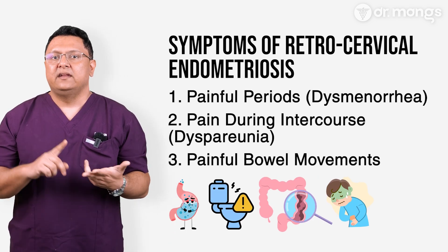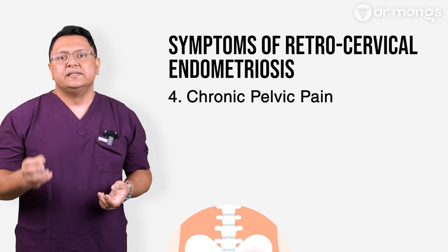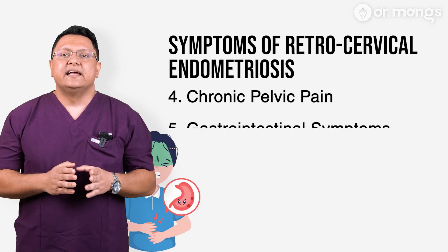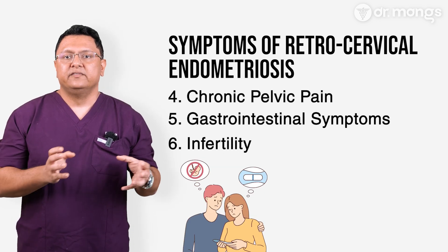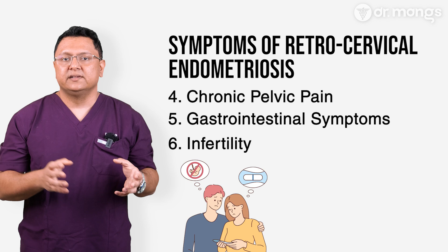Additional symptoms include bloating, incomplete evacuation of the bowel, catamenial constipation and/or diarrhea, and chronic pelvic pain — persistent pain in the lower abdomen or back throughout the cycle. Gastrointestinal symptoms such as bloating, diarrhea, constipation, or rectal bleeding during menstruation may also occur. Retrocervical disease can also affect the utero-sacral ligaments and other structures critical to conception, contributing to infertility.